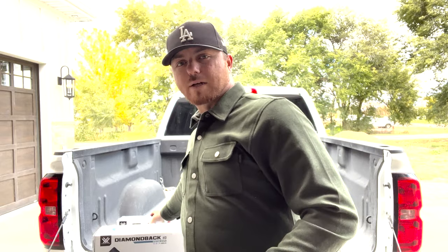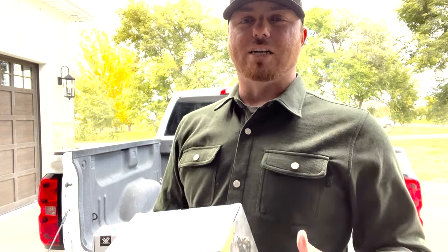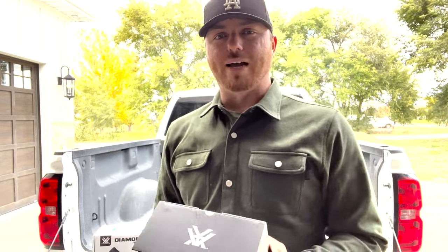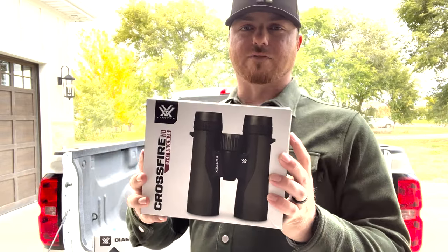The Premier Box is $300 every quarter and we ship a box every three months. We do offer a 12-month subscription now, and with that you are guaranteeing four boxes over the course of 12 months. In exchange, we're going to knock off a little bit of your price each quarter and send you a pair of Vortex Crossfire Binoculars absolutely free when you sign up.